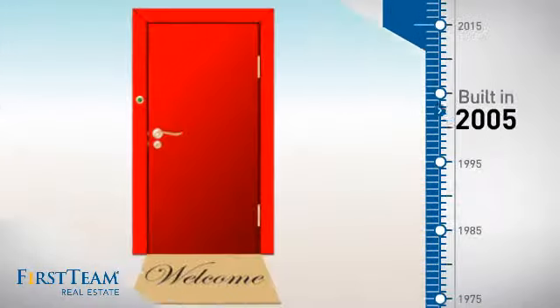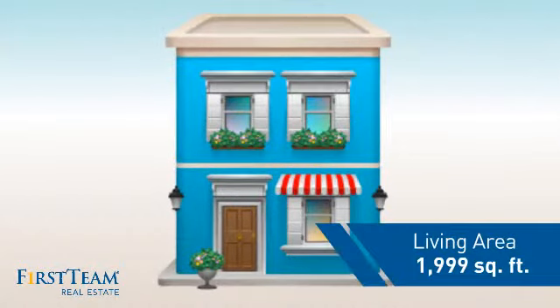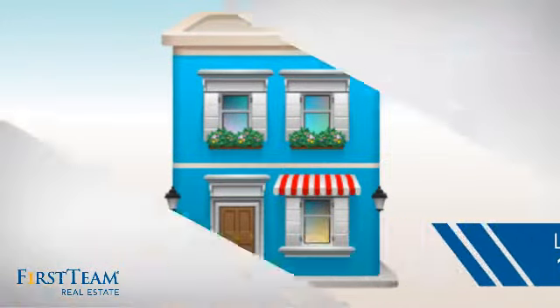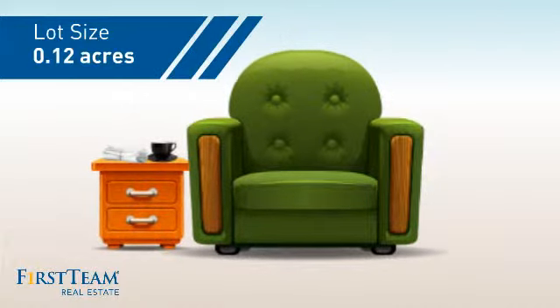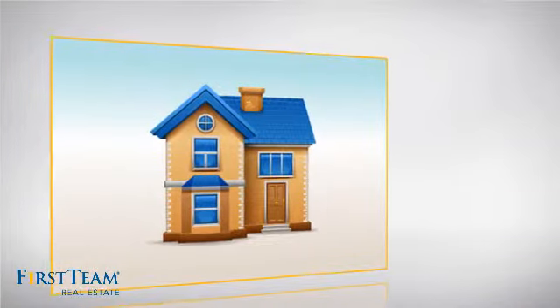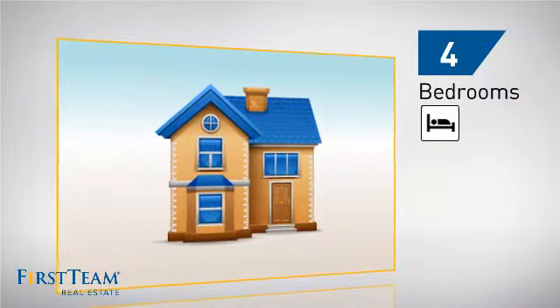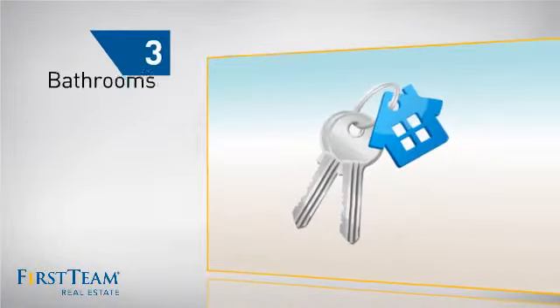This property was built in 2005 and features over 1,900 square feet of space, giving you a spacious layout to play host or kick back and relax after a long day. Inside you'll find four bedrooms, so everyone has a private space to come home to, as well as three bathrooms.